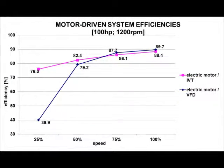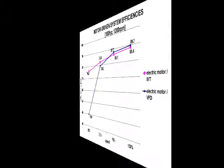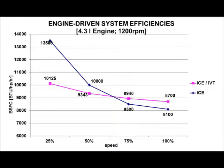As you can see from this graph, the IVT motor efficiency shown in pink is superior to the electric motor VFD combination shown in blue across the typical operating cycle. The IVT also produces superior fuel efficiency in engine-driven applications when compared to the typical engine clutch arrangements.